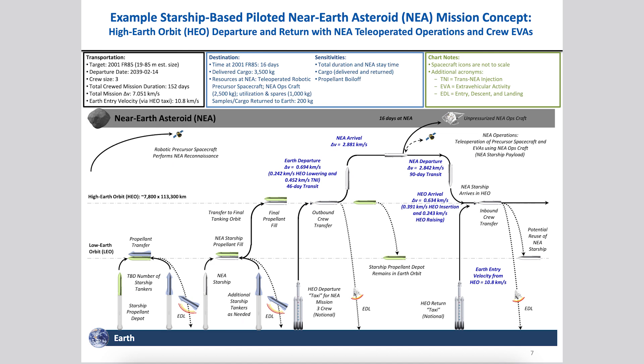There's been a very interesting document posted by NASA, related to the possibility of sending humans to near-Earth asteroids using Starship. So in addition to the Moon and Mars, in the future we could also see Starship take people to asteroids.